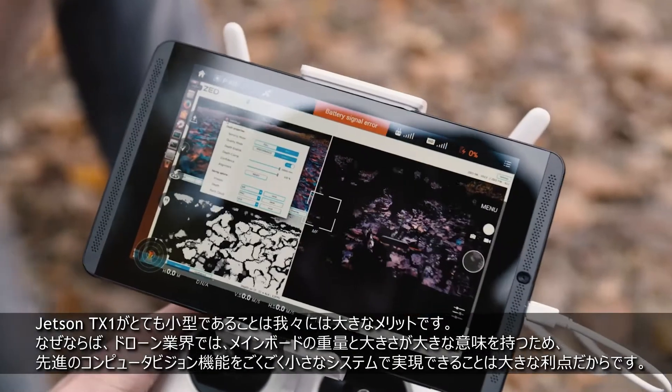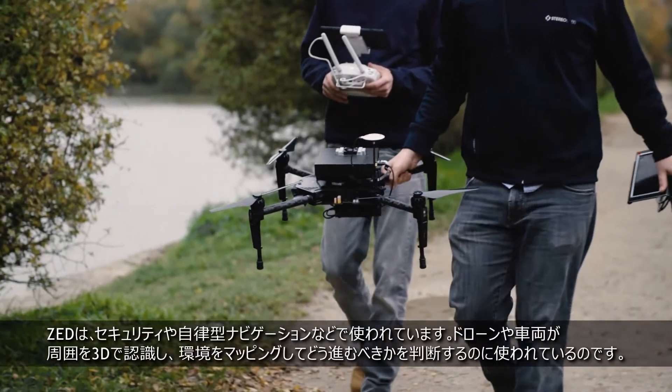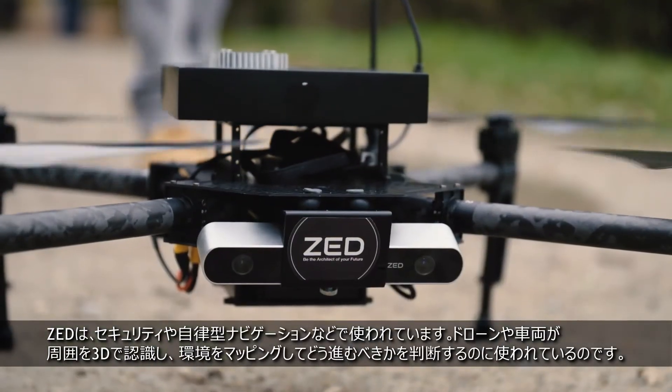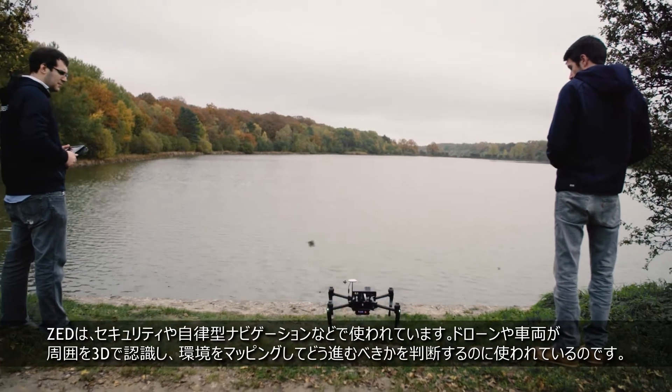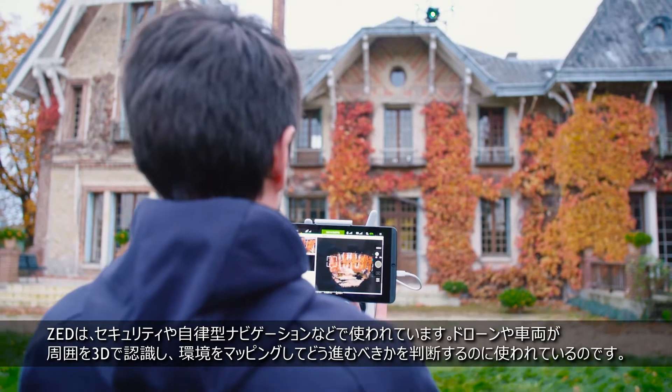In the drone industry, the weight and the size of the main board is critical. 3D mapping is important for a wide range of industries — we enable drones or cars to be able to perceive in 3D and actually map their environment and find their way through.